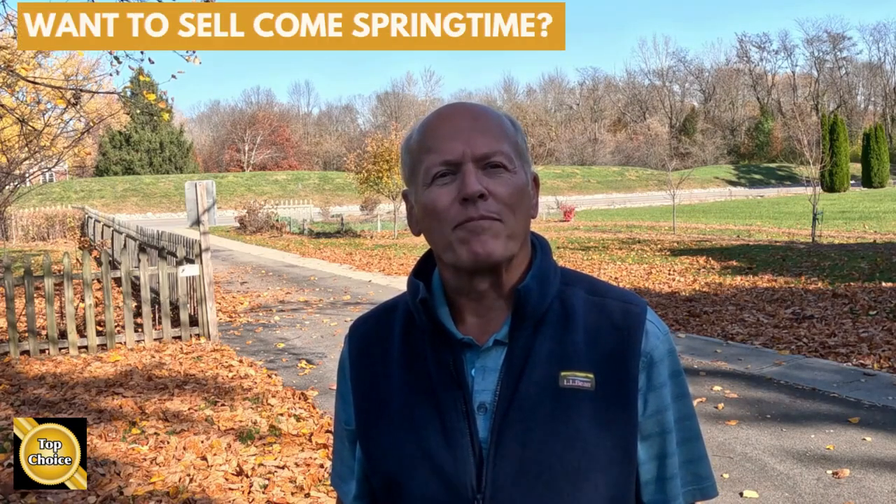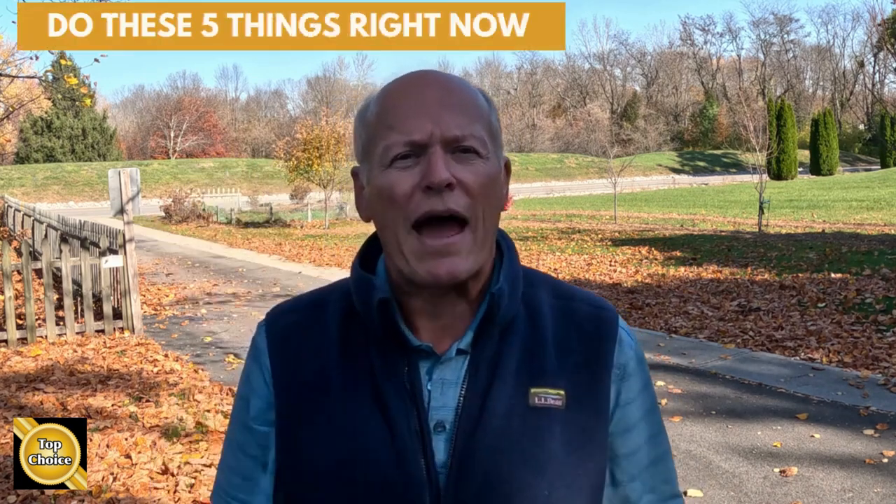Do you want to sell come springtime? Hi, it's Bob with Top Choice Real Estate bringing you the word on the street talking Indiana real estate. So you're thinking spring might be a really great time to sell your house, then be sure to do these five things right now.